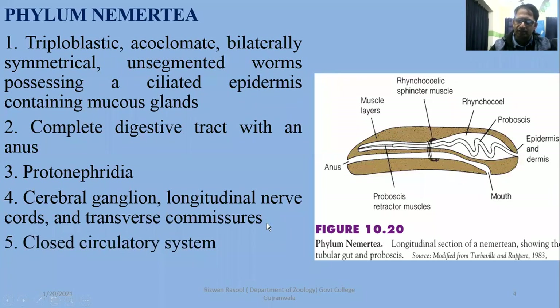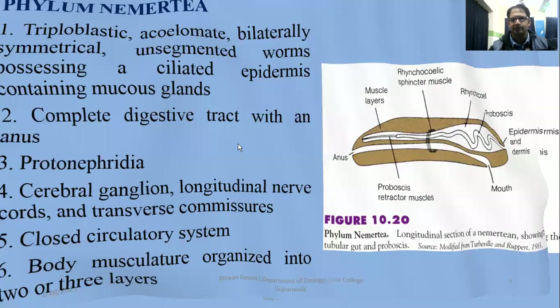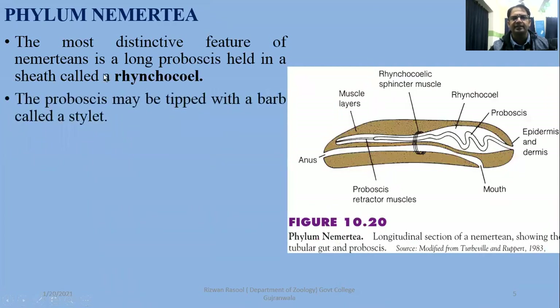A closed circulatory system is present, and the muscles are organized into two or three layers. You can see these muscle layers clearly. The most important feature is the rhynchocoel cavity.